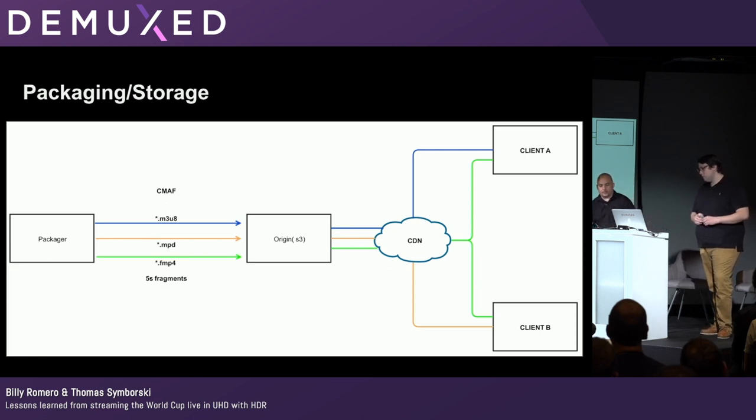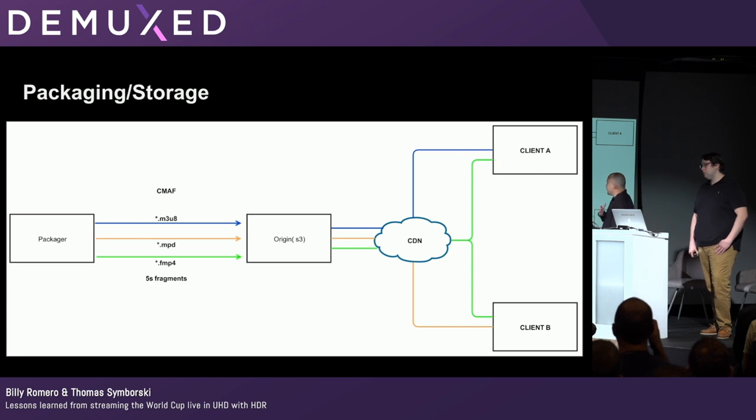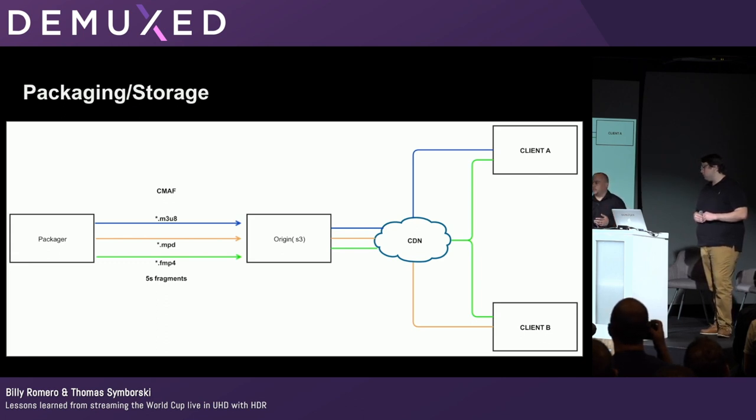The packager was the same software — Titan Live served as both encoder and packager. This was our first time doing CMAF. For HLS with HEVC, you have to use fragmented MP4 containers, which was new to us since we typically use transport streams. We played with segment and fragment sizes, focusing on the top 16-megabit UHD profile, testing from 2 seconds up to 10 seconds. Five-second fragments felt right for smooth playback. We pushed those to S3 as our origin server — quick and easy to set up given the limited time we had.